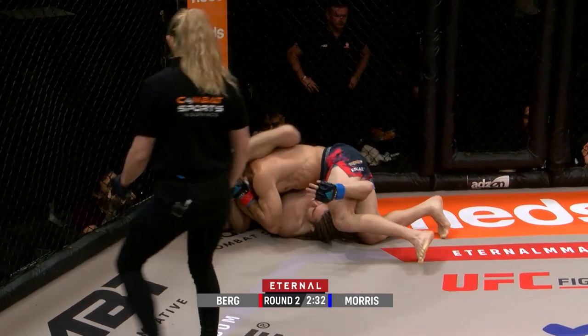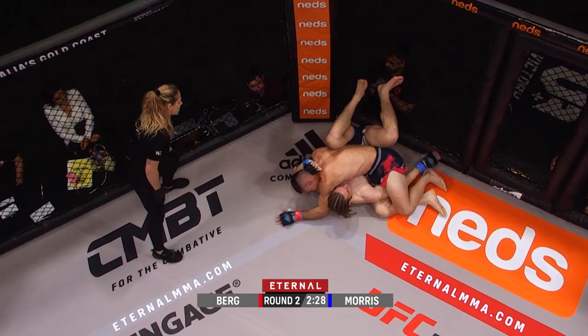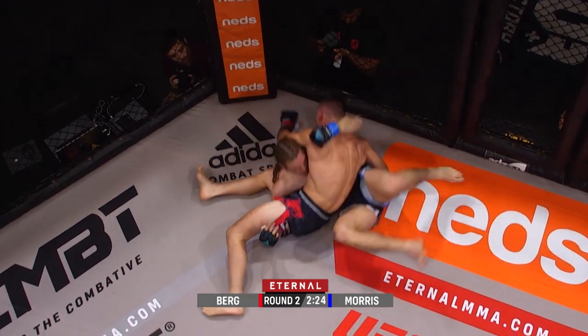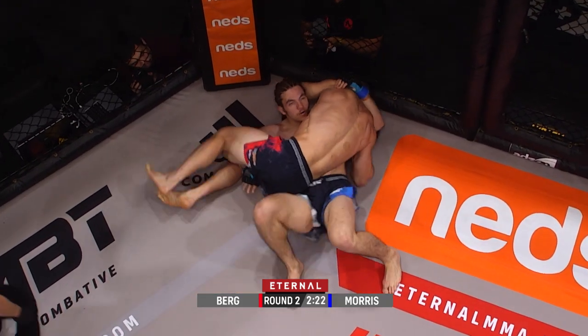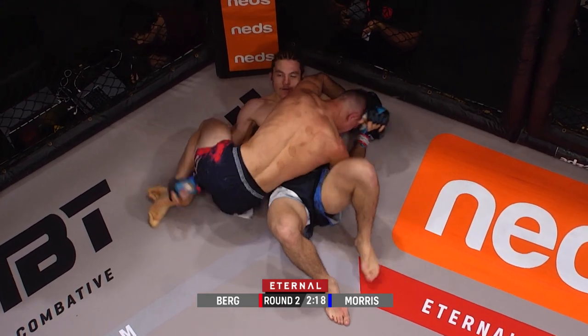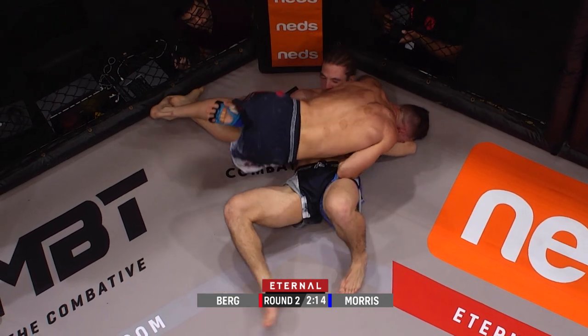What a takedown! One side underhook. Bo obviously not scared to go back to the ground with Keane after that tight arm bar. Nice crucifix position here. Keane Morris doing a good job of just tucking that head under the armpit so he can't unload any strikes.